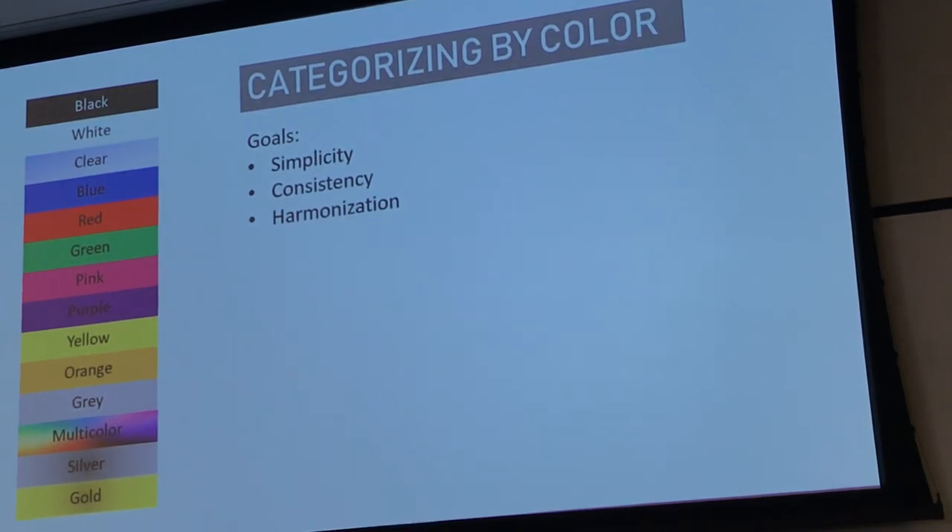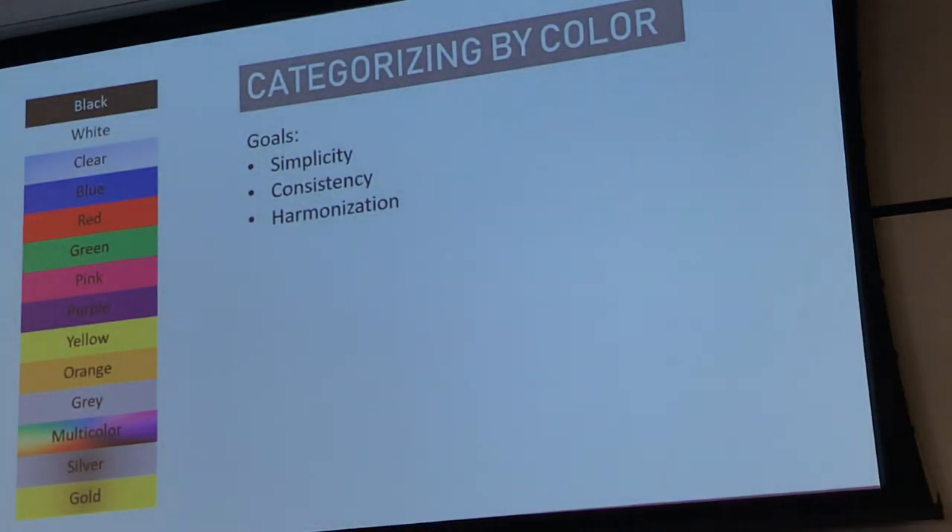One tricky distinction is white versus clear, especially with fibres — when you shine microscope light on them, they can become shiny and look white. White particles are solid with a solid white colour; clear is transparent or see-through. Another tricky one is yellow versus orange. At the bottom of the colour key we have multicoloured, silver, and gold. Multicoloured should only be used if a fragment has three different colours with none dominant. Silver and gold differ from yellow, orange, and grey in that they are very obviously metallic particles with a shiny reflective surface — like glitter, for example.